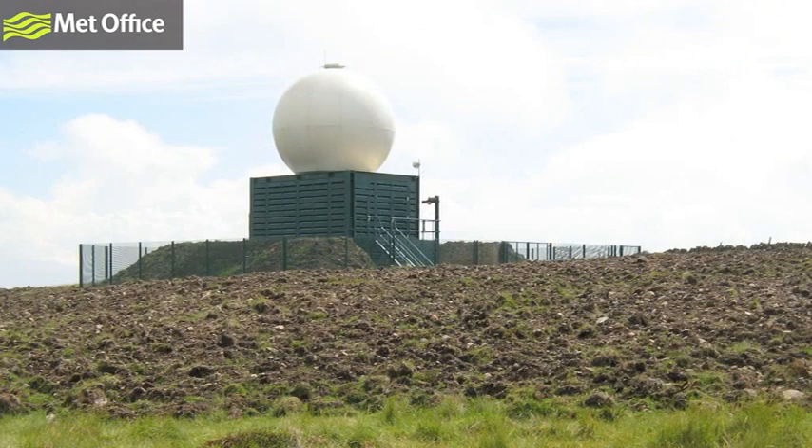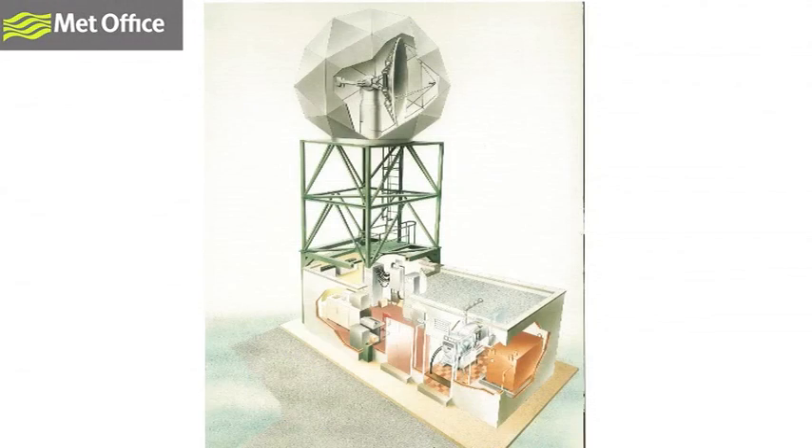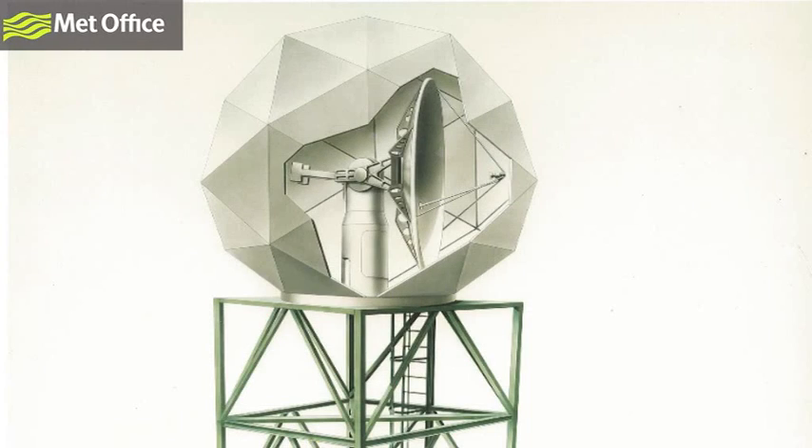Radars come in all shapes and sizes, but typically each site consists of a cabin, which houses a computer, a tower and a radome. Within each radome is a rotating dish, which is constantly turning, sending and receiving radar signals. A dish completes a series of scans at several elevations in approximately five minutes.